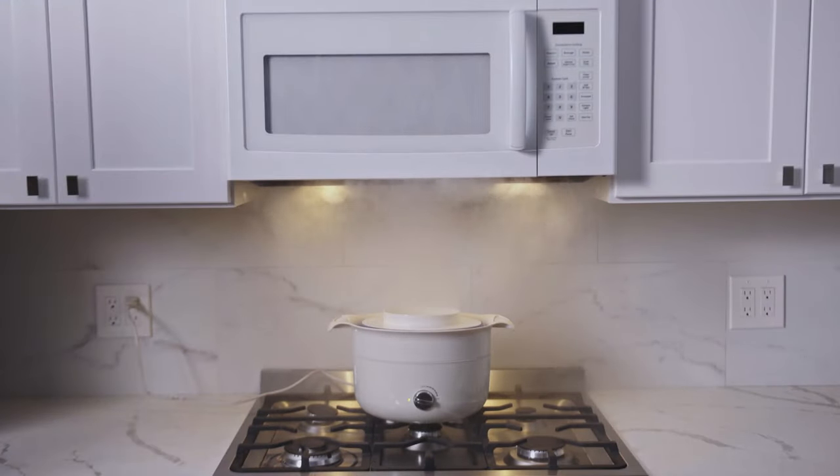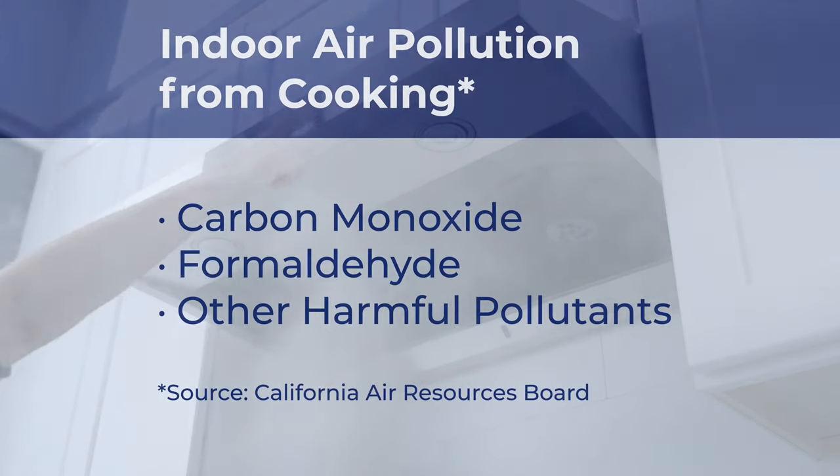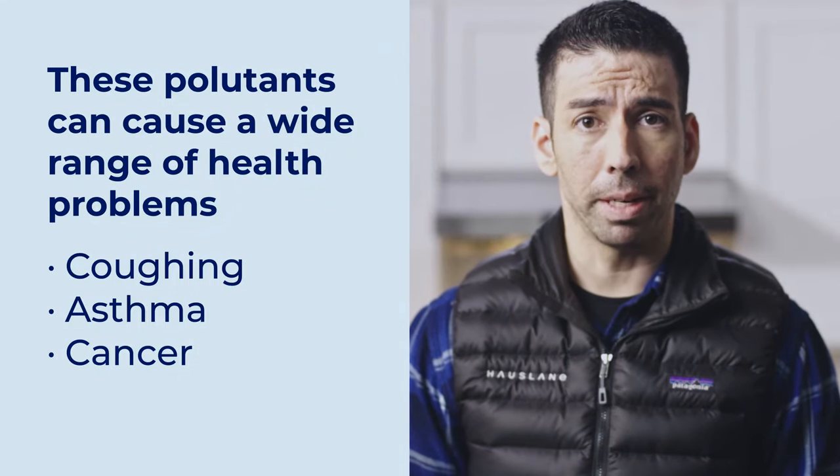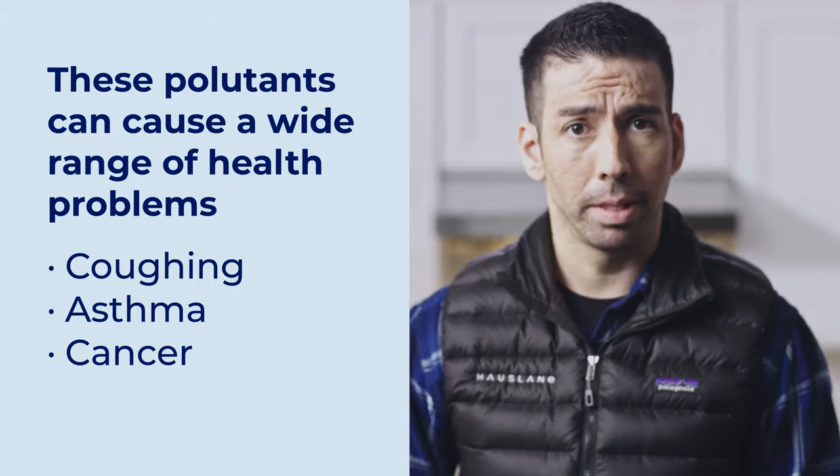In recent studies they've actually compared the importance of a powerful ventilation system in the kitchen and the dangers of harmful air pollutants caused by cooking. Some of the harms can include carbon monoxide, formaldehyde, and other air pollutants. These can lead to coughing, asthma, and sometimes even cancer. The grease can actually collect in the kitchen and on your cabinets, or even cling to your clothing or hair.